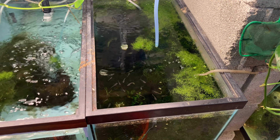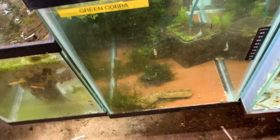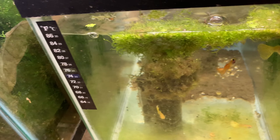Red cobra grow outs — Ben, here are your grow outs. You can see the size of them and how they're doing. Here we have red tux — hard to see anything with the bubbles so we'll move on. More green cobra grow outs — we have two tanks of green cobra grow outs, and this tank also has parents in it.